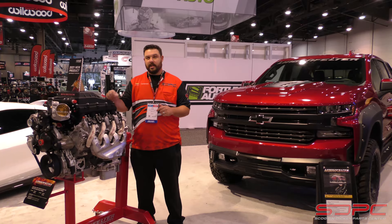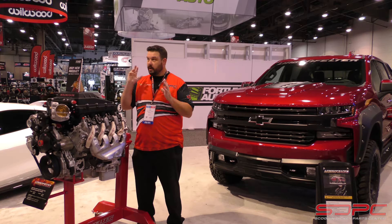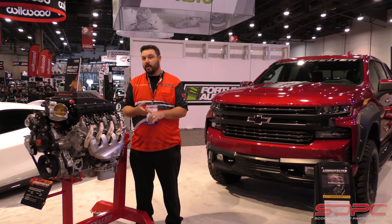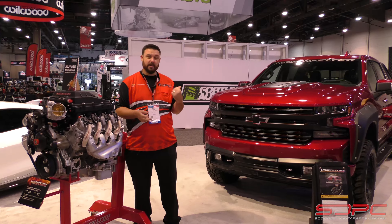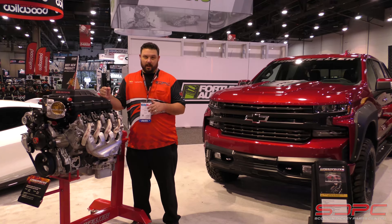These kits, just like the other kits, will be offered in the first or second quarter of next year. We are a dealer for Magnuson and Lingenfelter. So if you do have a 2019 and up 5.3 or 6.2 liter powered Silverado or Sierra, please give us a ring because we think these kits are going to fly off the shelves.